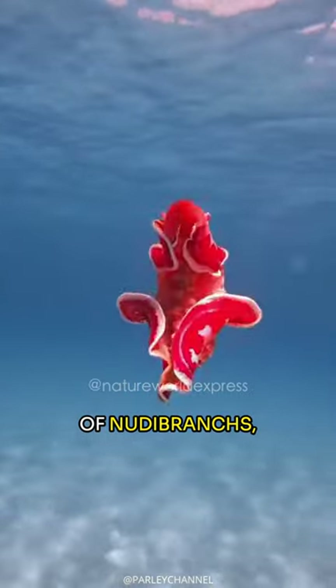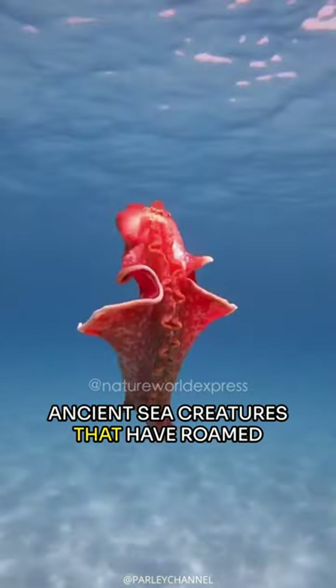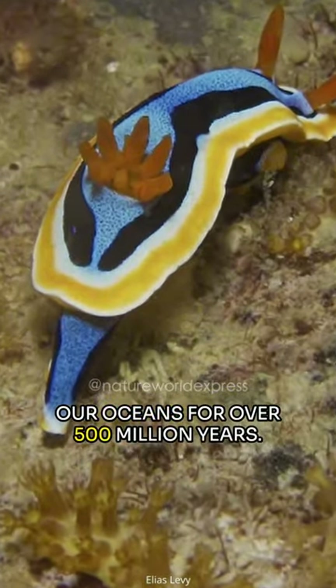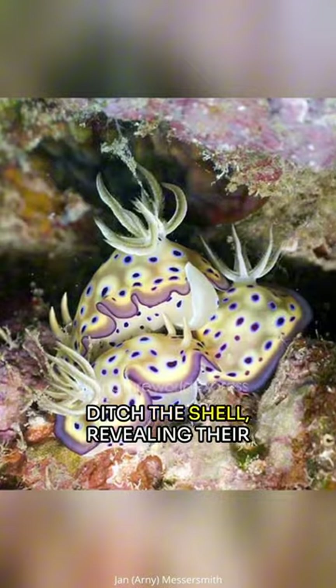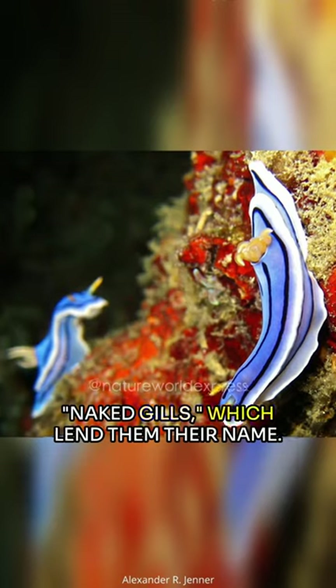Dive into the captivating world of nudibranchs, ancient sea creatures that have roamed our oceans for over 500 million years. Unlike typical snails, most nudibranchs ditch the shell, revealing their naked gills, which lend them their name.